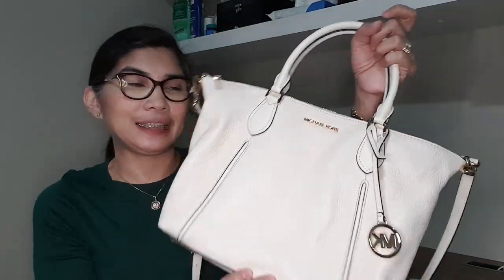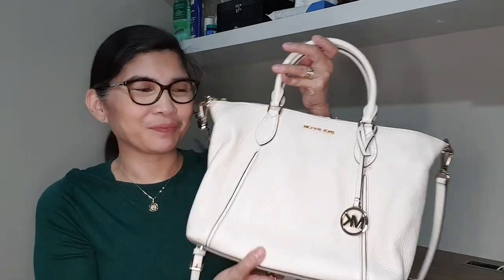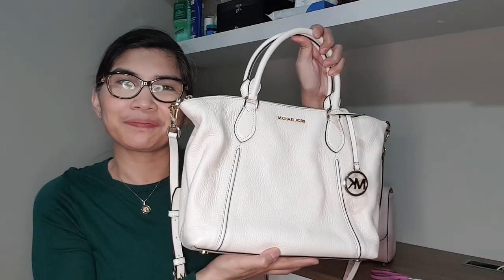This is part two of my unboxing video. Overall, even though I didn't have a very good experience with the seller, I am still very happy because I love this bag. This is the Michael Kors Lennox in the large size and the color is light cream. Hope you like this video, thank you for watching! Please do subscribe to my channel and click the notification bell so you'll get notified every time I have a new video. Have a great day!